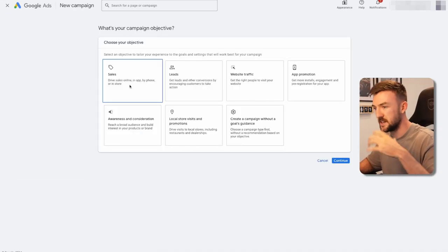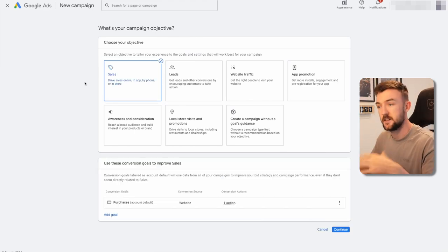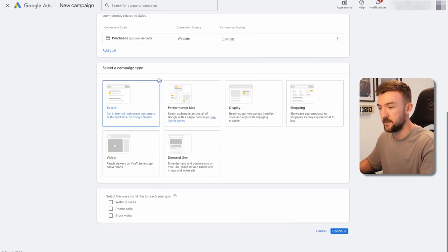This is going to be based on an e-commerce type of business, and our objective is going to be 'Sales.' Make sure your purchase conversion goal tracking is all set up correctly — I've done a few videos on that. If you haven't got conversion tracking set up properly on Google, you really shouldn't be running Google Ads at all. If you're not tracking conversions, Google and you are going to have no idea what's working. Now for campaign type we're going to steer away from PMax and Shopping and go for Search.